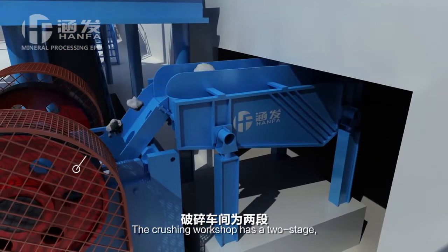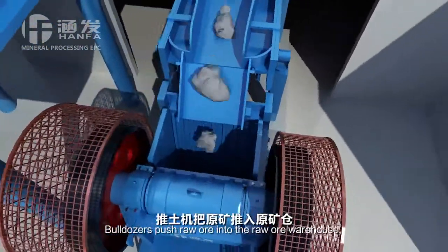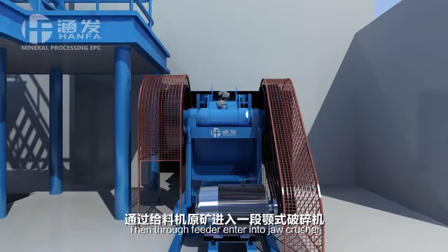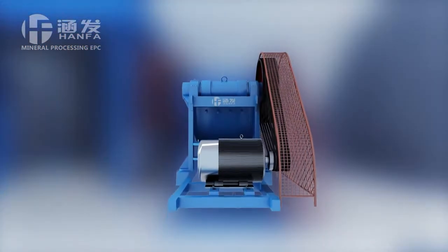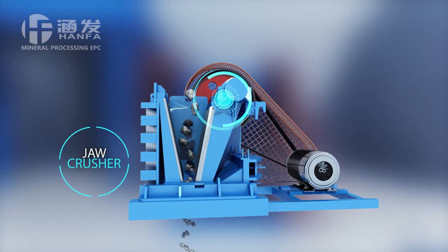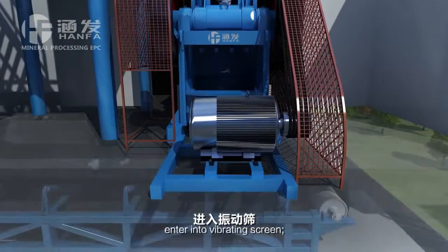The crushing workshop has two stages. The first stage is a jaw crusher. Bulldozers push raw ore into the raw ore warehouse. The ore from the bottom of the raw ore warehouse enters into the raw ore feeder, then through the feeder enters into the jaw crusher. The first stage crushed product goes through number one belt conveyor and enters into the vibrating screen.